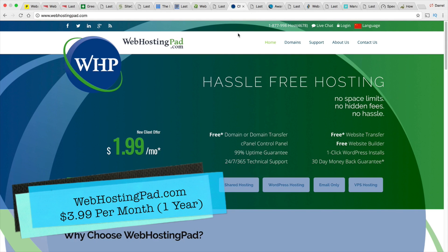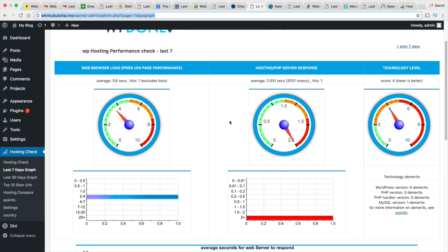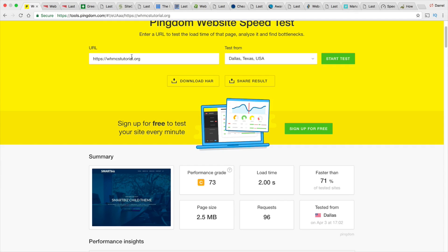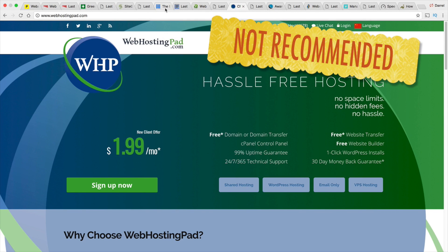Web Hosting Pad isn't promoted much on the internet, but they are actually a relatively popular company. I had a bad experience with them — their results were pretty bad. They were kind of on the bottom of the barrel most of the time. The live test puts them right up there with Bluehost. These results are consistent — over three weeks, I kept seeing the same sort of results with Web Hosting Pad and Bluehost. So, do I recommend Web Hosting Pad? No, I do not recommend them whatsoever.